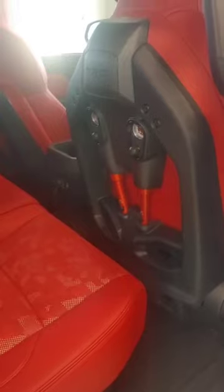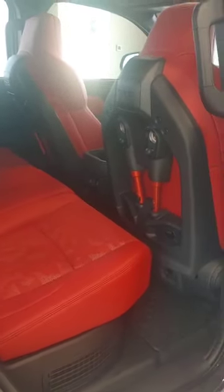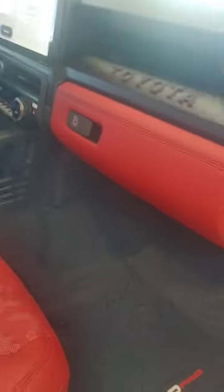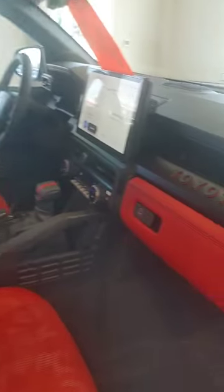This TRD Pro comes with the ISO seats for when you're really giving her on those rough trails — it's going to stabilize you pretty well throughout. It has the red interior, one of the world's biggest screens, really nice layout in here. It's going to be a pretty comfortable ride while you are bombing around.